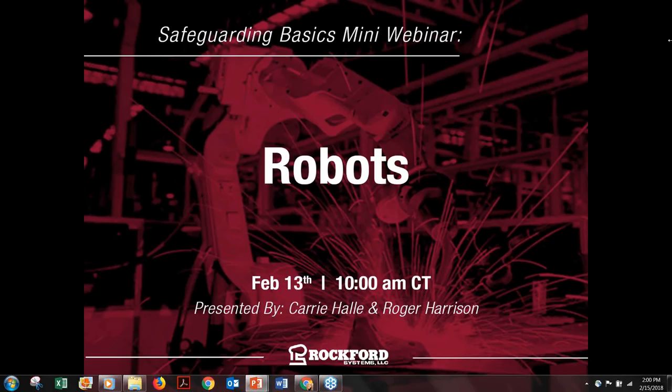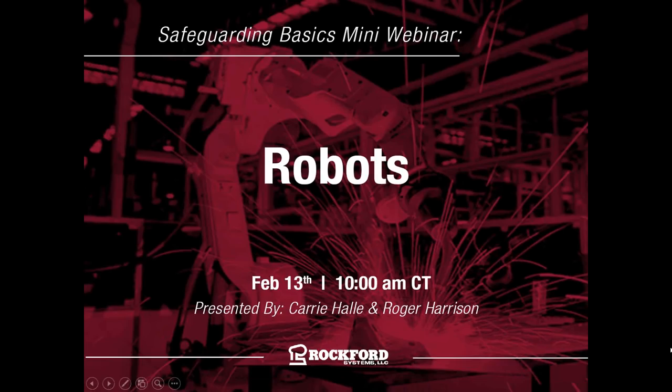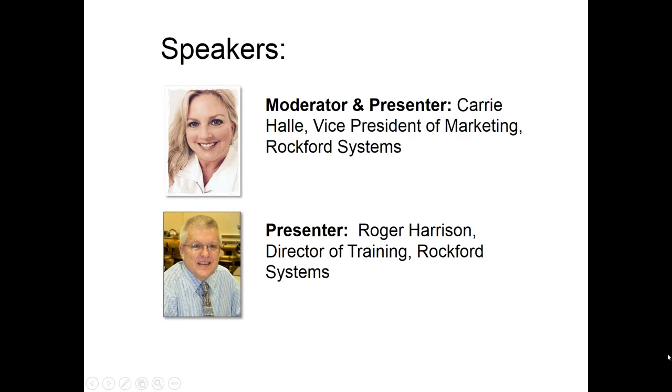I am both a moderator and co-presenter for today's session. I am the Vice President of Marketing for Rockford Systems. My co-presenter today is Mr. Roger Harrison, Director of Training, with over 25,000 hours of machine safeguarding standards and regulations training under his belt, and is a frequent speaker at the Precision Metal Forming Association, Fabtech, various safety councils, and other venues.